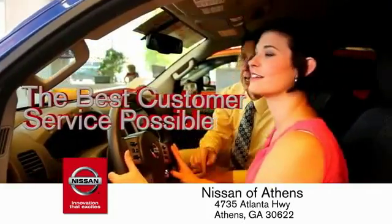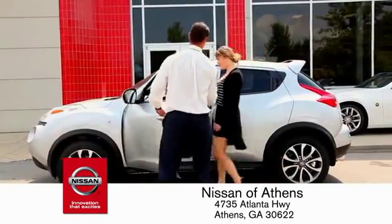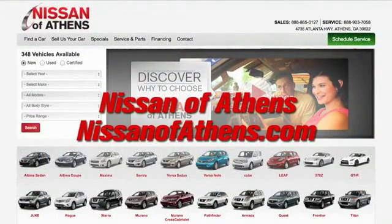And the best customer service possible. Plus, if Nissan of Athens doesn't have the vehicle you want in stock, we'll find it and deliver it right to your door. There are easy ways to satisfy your game credit. No easy way to buy a car from shopping at Nissan of Athens.